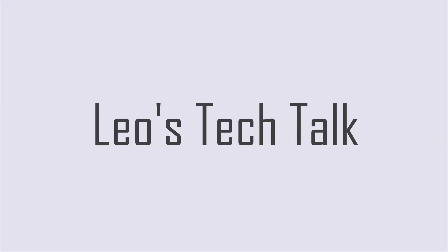Hello and welcome to Leo's Tech Talk. Here, we make tech simple and accessible. Hello viewers.